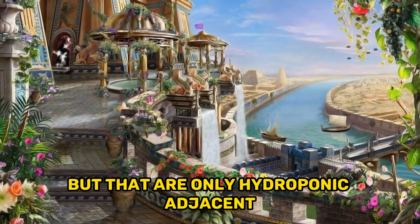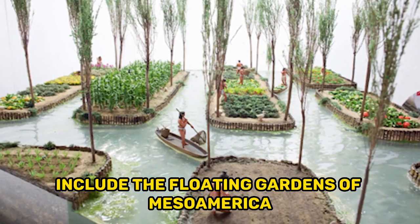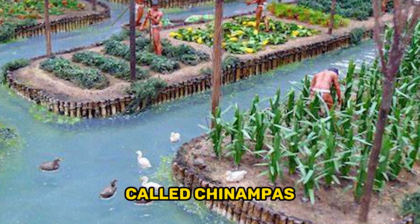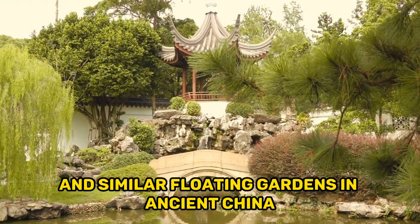Other ancient growing techniques that definitely existed but are only hydroponic-adjacent include the floating gardens of Mesoamerica in the 1100s, called chinampas, and similar floating gardens in ancient China.